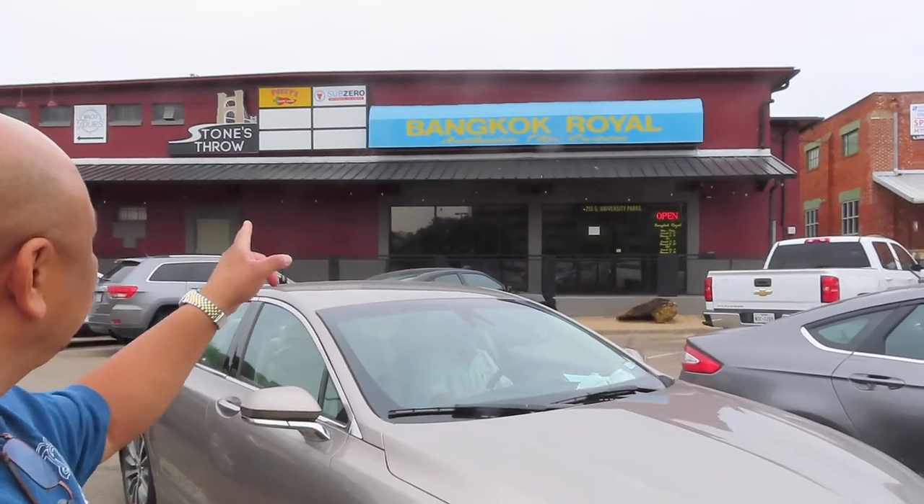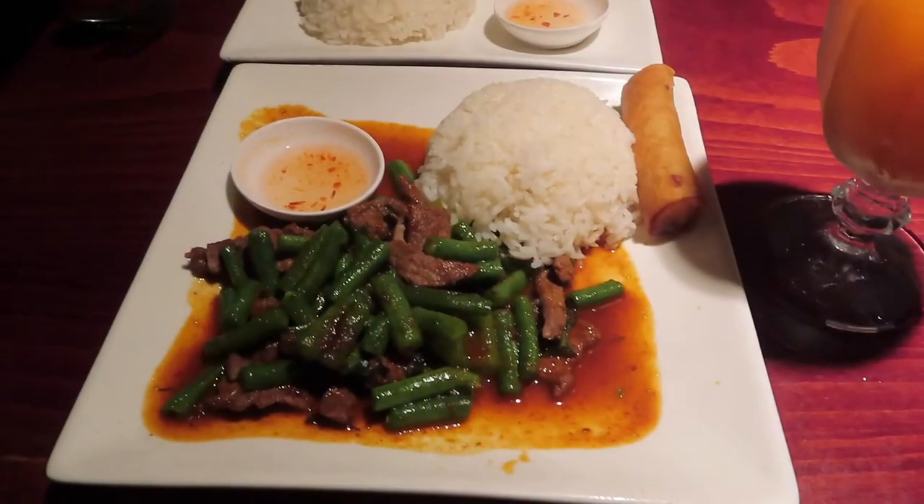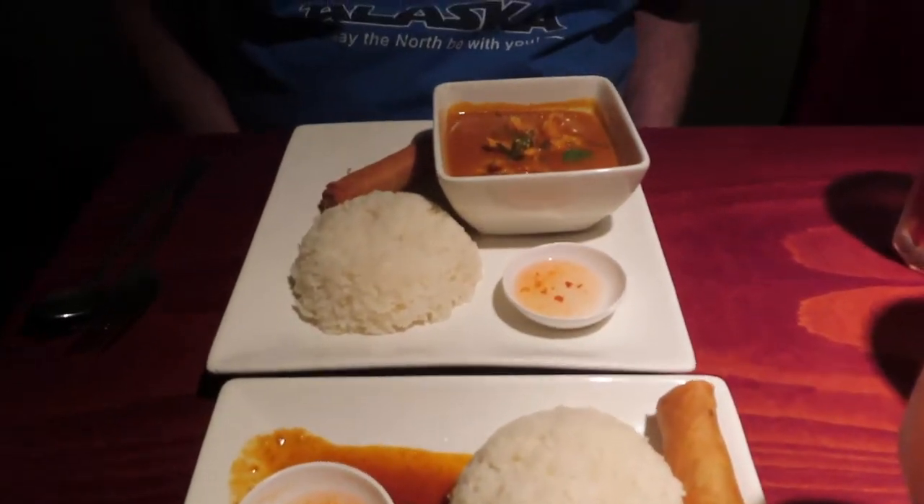We are having dinner at the Bangkok Royal Authentic Thai Cuisine here in Waco. We'll see how the food is. I'm having beef with green beans and rice, and Walter is having curry.